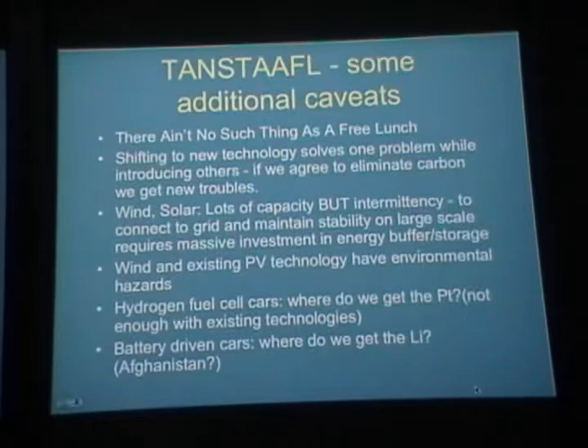TANSTAAFL — there ain't no such thing as a free lunch. All these caveats apply as we shift to alternative energy. Our goal is to eliminate the carbon, but we'll get new troubles. Wind and solar have huge capacity, but a really important problem is intermittency — the wind doesn't blow all the time and the sun doesn't shine all the time. Connecting to the grid and maintaining stability on a large scale requires a massive investment in energy buffers and storage.